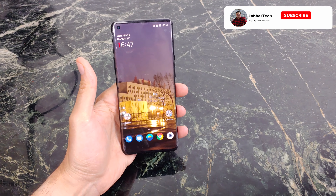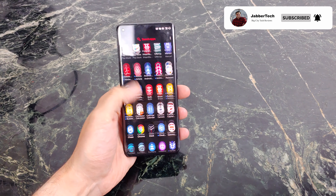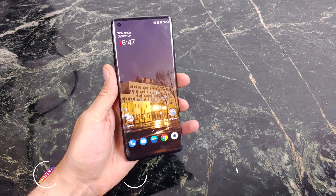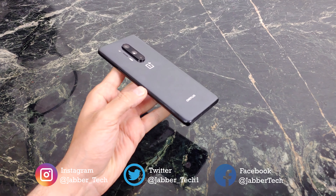Now by no means is this my full review, so make sure to subscribe, hit that thumbs up button, and leave a comment down below letting me know what exactly you want to know about this phone. This is more of a recap, more of a general overview — how do I feel about this phone? So let's get into it: what are my thoughts and feelings on the OnePlus 8 Pro?